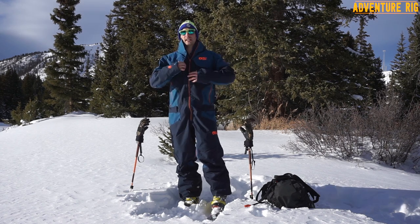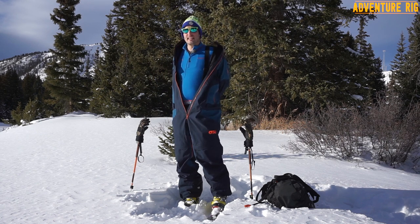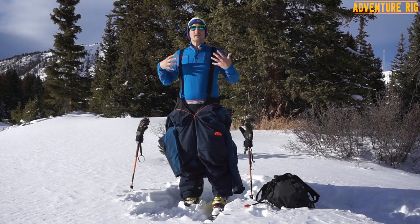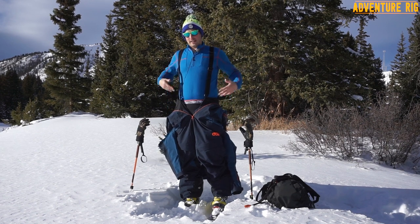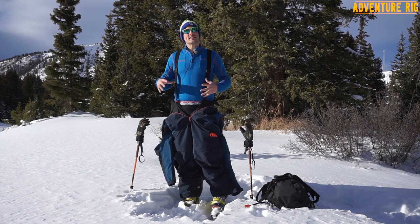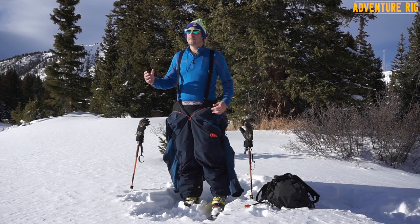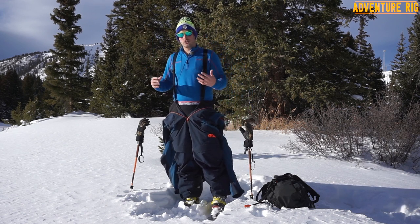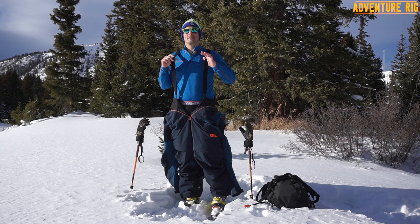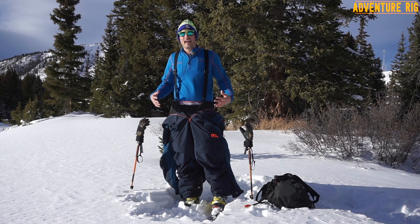Speaking of being in the backcountry and skinning with it, one thing I noticed that I really liked when I got the suit is on the inside. If I just take this jacket off, they actually give you some suspenders, which you can see right here. What's nice about these is I can lay the jacket down — the upper half of the suit — and it doesn't just go all the way down to the ground. However, this isn't something I would do if I was actually skinning with it because it still hangs pretty low, and if you're in the trees and it's windy or you're brushing up against trees, I'm going to pack it with snow. But I really like how they provide suspenders — so if you're just walking around the lodge and you want to look cool, throw the top off and let it hang out.